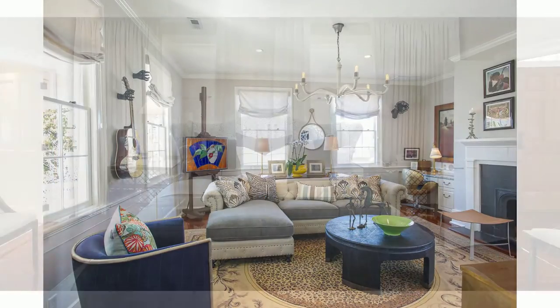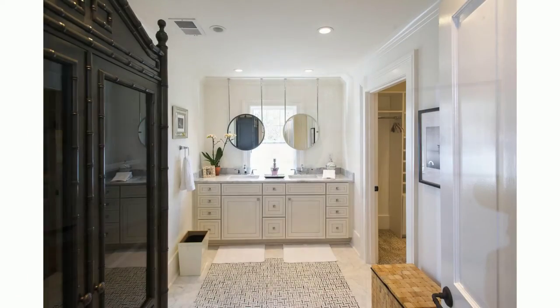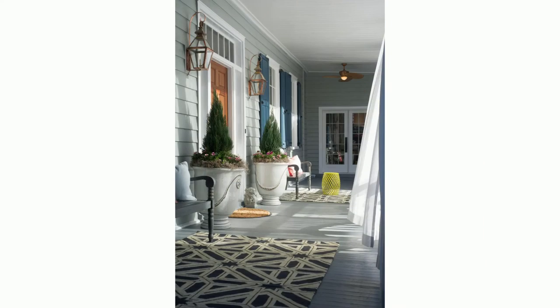There is a sense of history and formality without the stuffiness or severity of living in a museum. The open kitchen dining room is the perfect example of how this house has a modern perspective on entertaining.